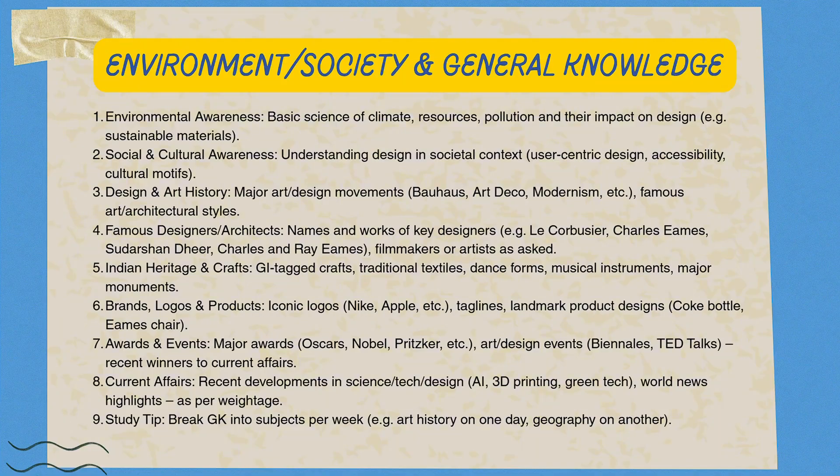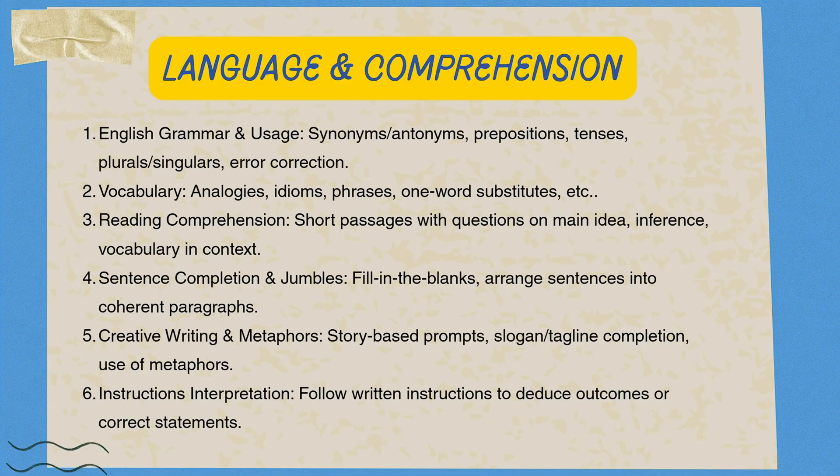Topic 4 — general knowledge: don't waste time on random history. We prioritize design history, famous Indian and global designers, and recent innovations in design and technology — context that matters. Basic science and fun facts are also game changers; go through all of these topics to strengthen your GK. Topic 5 — language and comprehension: this section is often about understanding instructions. While vocabulary is useful, the main test is your ability to interpret complex problem statements and grammar, because everything in the UCD exam is about word problems.